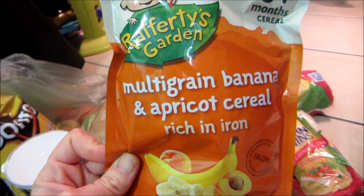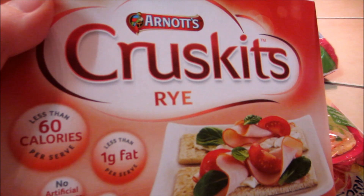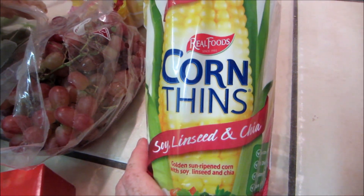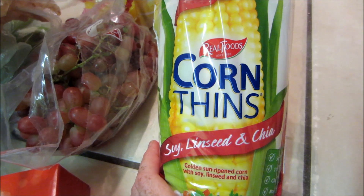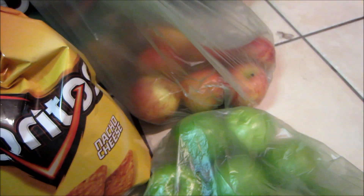With some Rafferty's Garden rice cereal mixed in as well. They also like these rye cruskets as a snack. And these corn thins — I love these with either Vegemite and margarine, or avocado and salt and pepper, sometimes cheese. We have some grapes — Zoe loves these — only $2 for all that. Some mushrooms and some green apples.